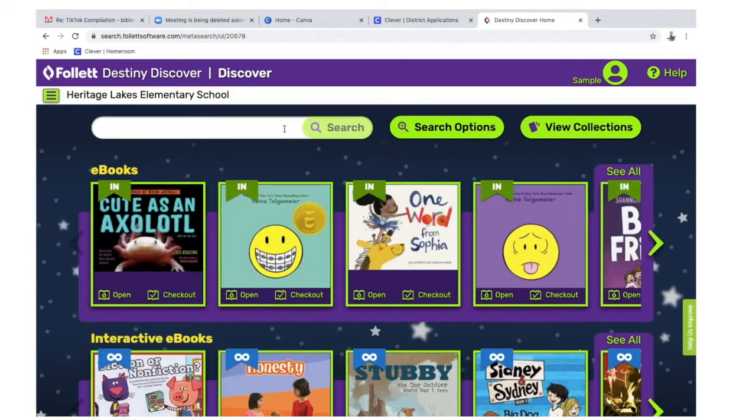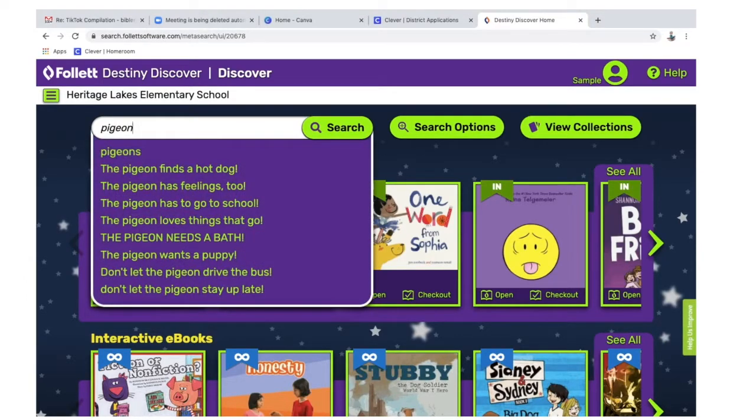Once you're logged in, you can see you're logged in up at the top — you'll see your name. Look for a book. I'm going to type in Pigeon, and I could pick one of the books that comes up or I can click the search button.